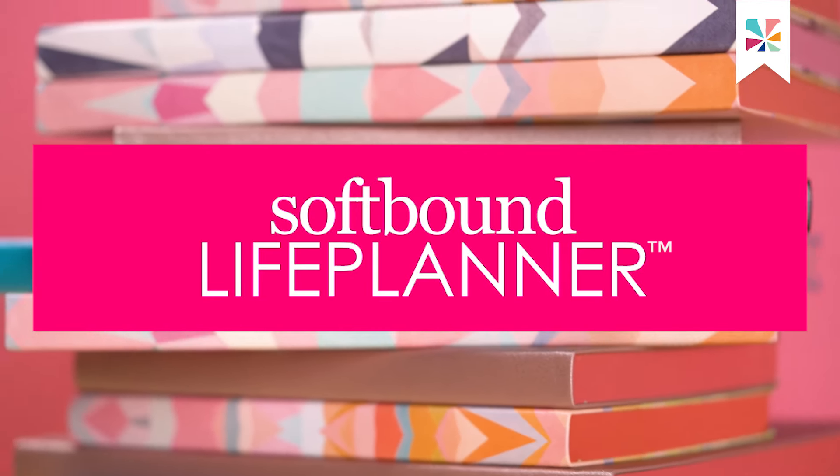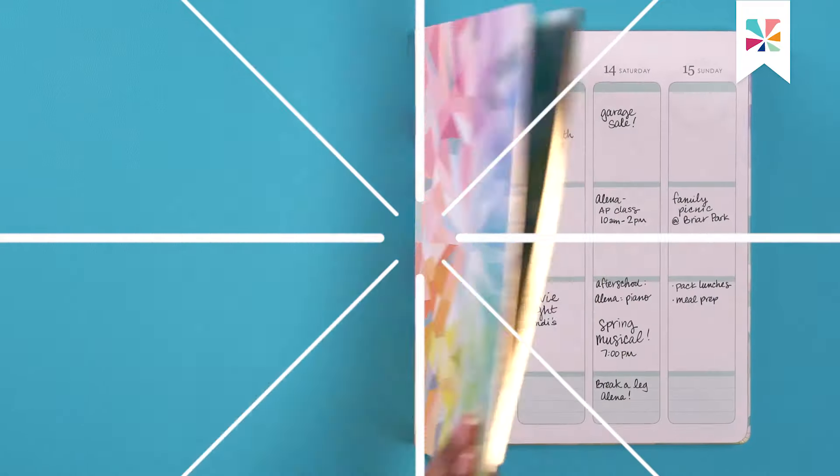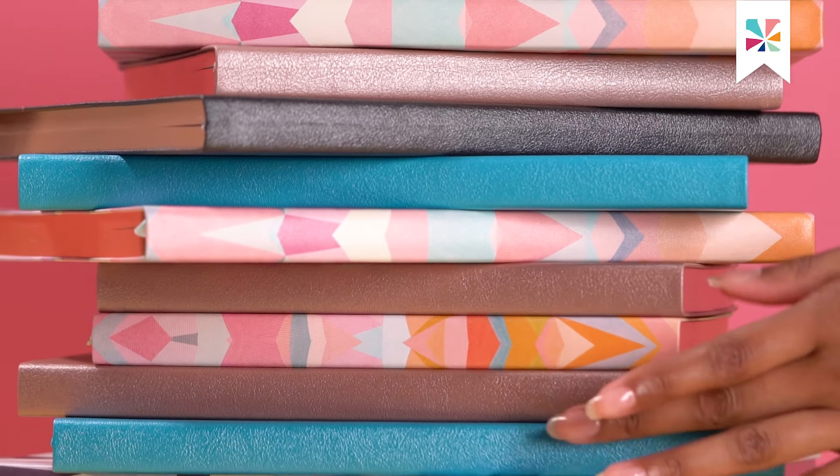Our Life Planner is a bestseller for a reason. It's an organizational tool that's allowed customers all over the world to reduce stress and get organized.